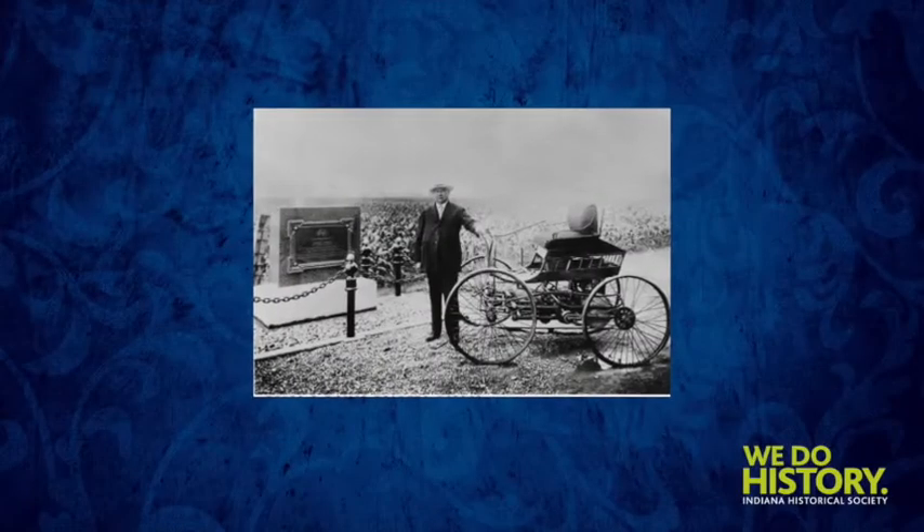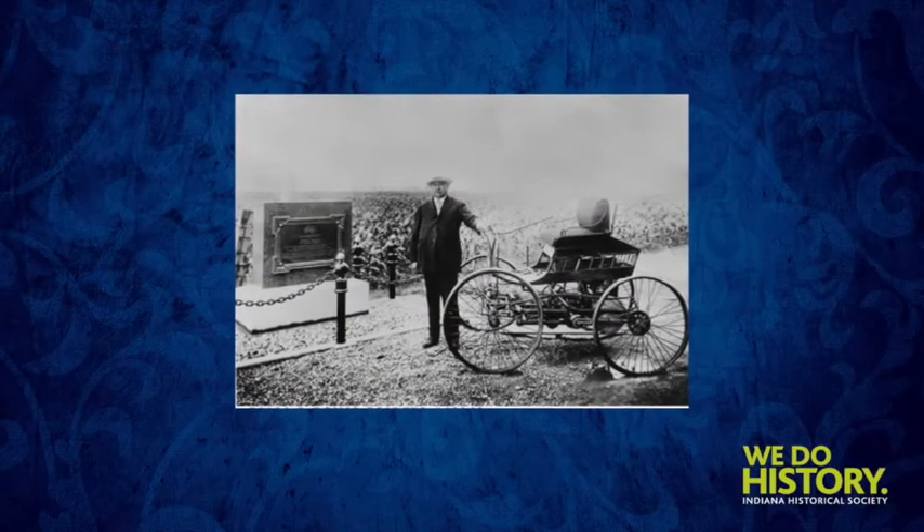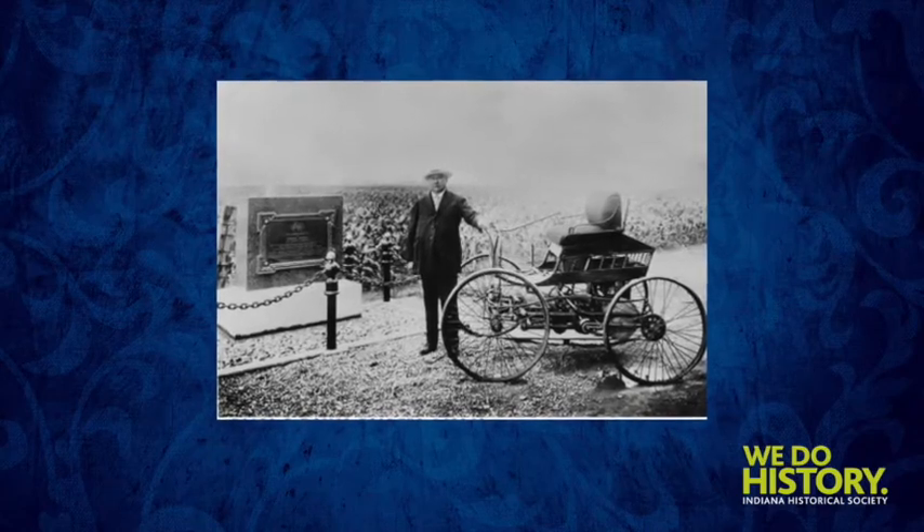I'm going to tell you just a couple. The first is Elwood Haynes. He just so happens to have been born in my hometown of Portland, Indiana. Back in 1894, he invented one of the very first ever gasoline-powered cars. They called them horseless carriages, and he drove it in Kokomo on the 4th of July, 1894, on Pumpkin Vine Pike. He went on to be one of the very first car manufacturers in the state.